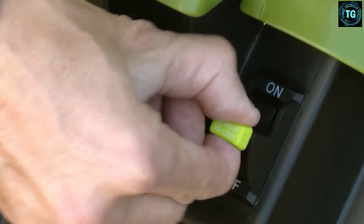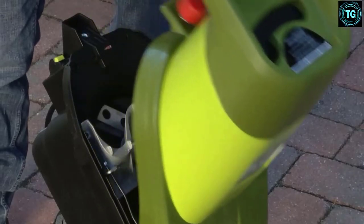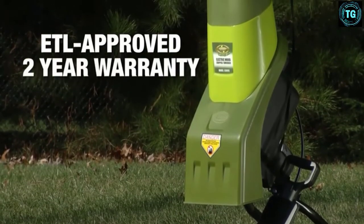Thankfully, unclogging it is pretty simple — just unplug it and unscrew the red knob to get to the clog. Light, portable, and easy to use, this electric mulcher is worth every penny.